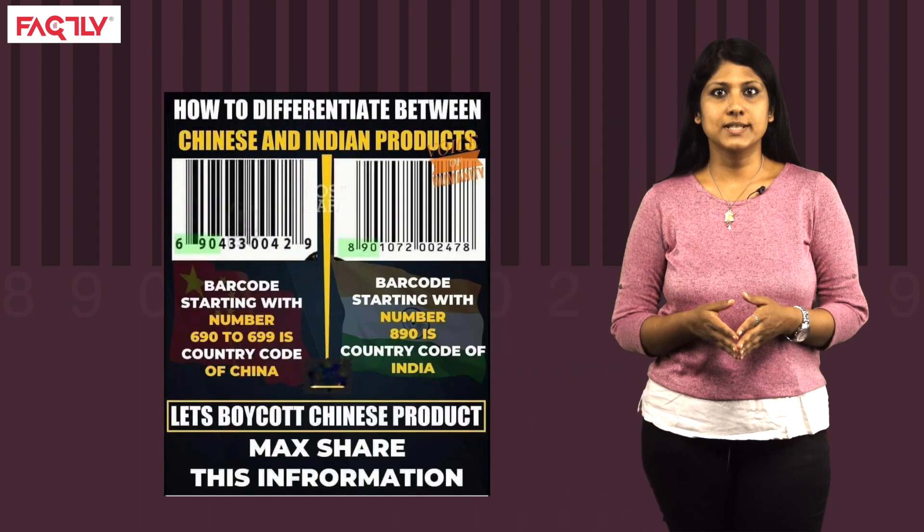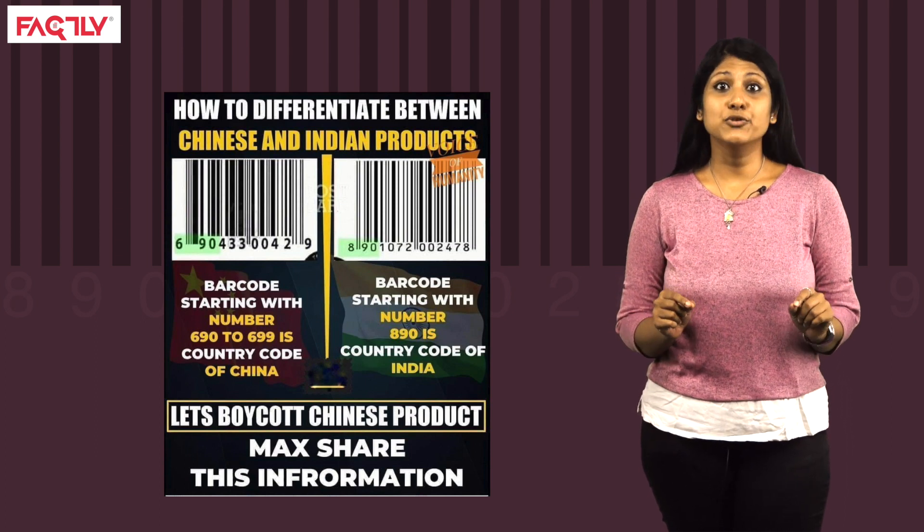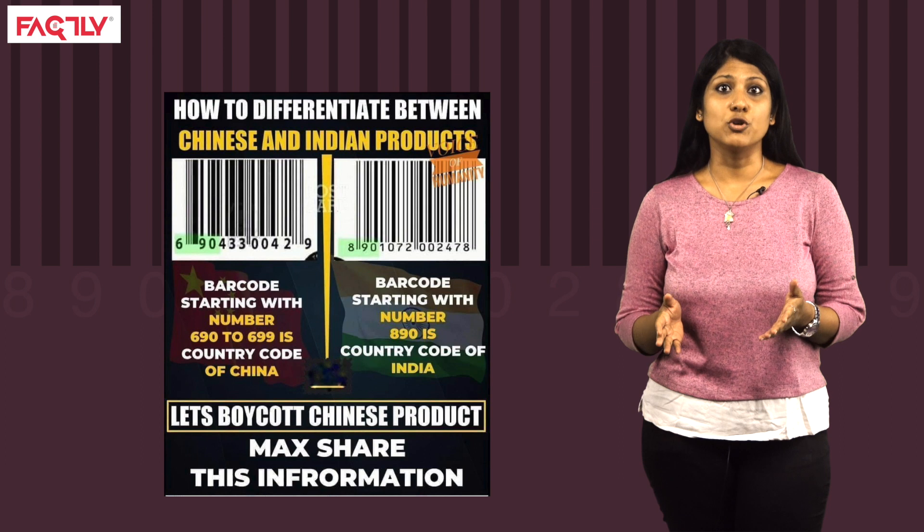One such post states that the first three digits of a barcode can be used to identify the country of origin of the product. In this video, we will crack the code of this claim so that there are no holes barred on the truth.